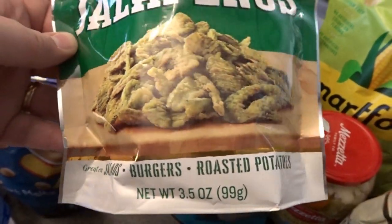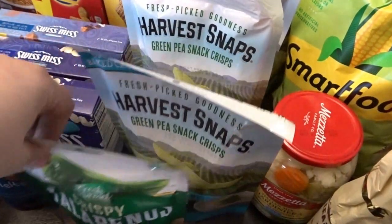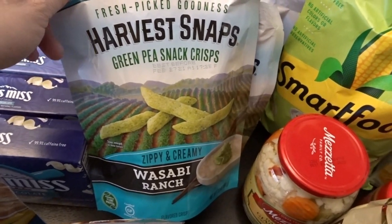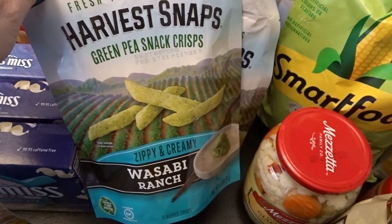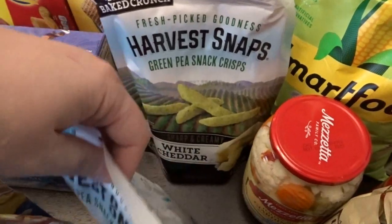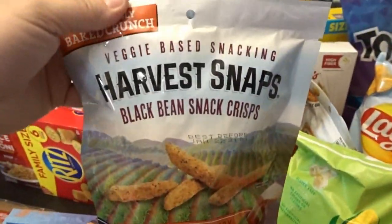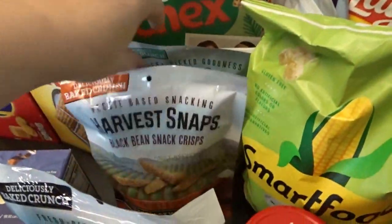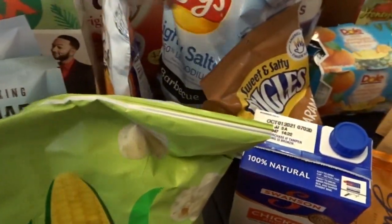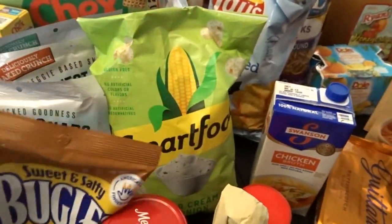I really love Harvest Snap pea crisps — I usually buy the regular flavor in a big package from Costco, but we've been trying out different flavors. This one is wasabi ranch, which we haven't tried yet, but my husband loves wasabi peas so he'll probably enjoy it. The white cheddar one is really delicious. I also got a southern style barbecue flavor and the Caesar flavor, which is really good too. We also got sour cream and onion Smartfood and some caramel-flavored Bugles.